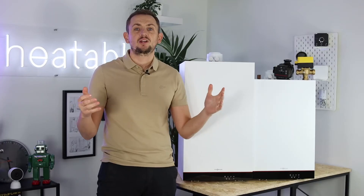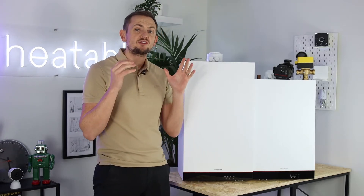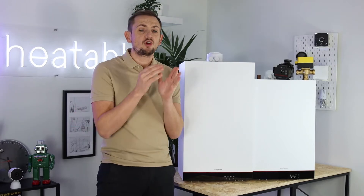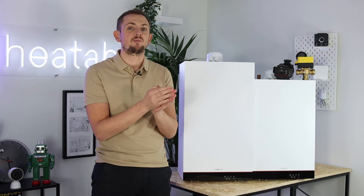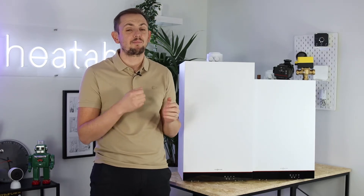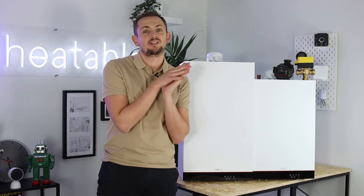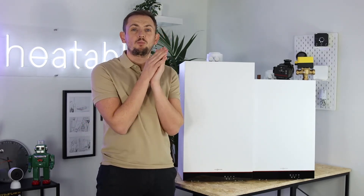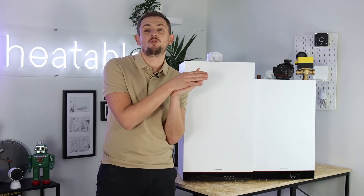So how do you work out which type of boiler you have? This is relatively straightforward — it's a process of elimination. If you've got a boiler with a separate tank then that's either going to be a system boiler, a back boiler, or a regular boiler. How do you decide between those three? Well, if it's a back boiler, your boiler is behind a fire.